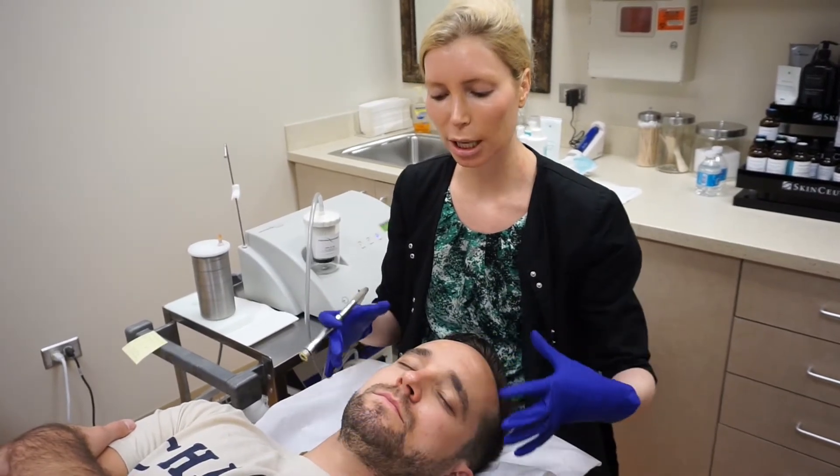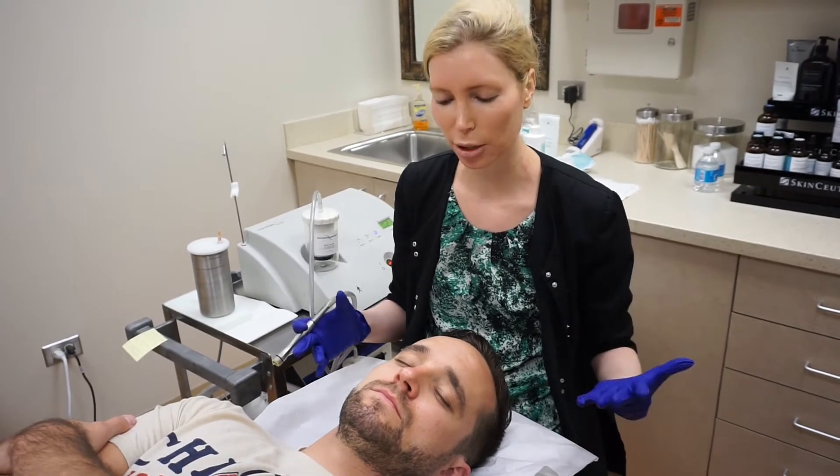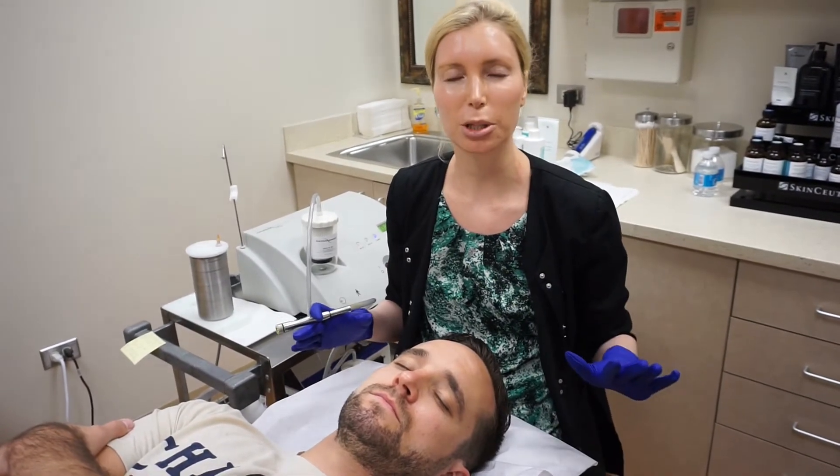A lot of my male patients really like this DermaSweep treatment as monthly maintenance just to maintain and exfoliate their skin. It feels good and they have no downtime with this procedure.